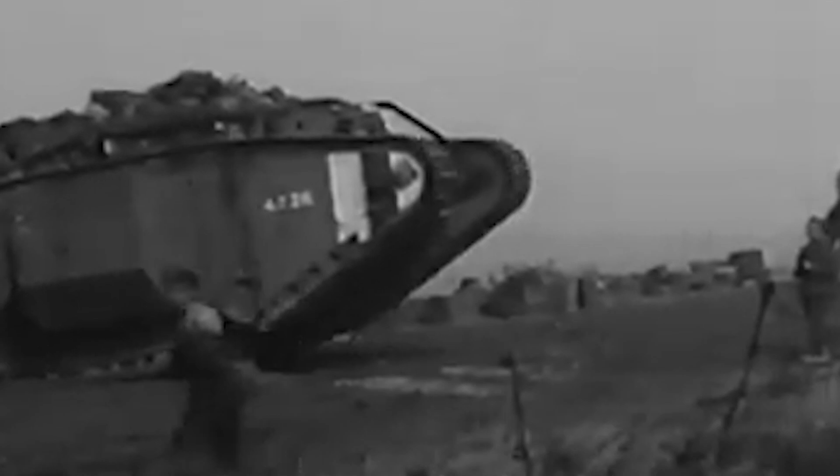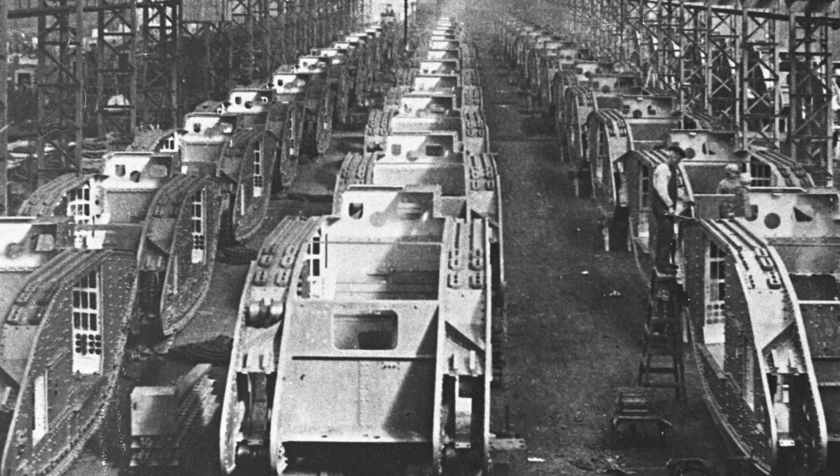Steering was accomplished through a Wilson epicyclic steering configuration. The power plant was of particular note, for it was the first British tank to feature an engine specifically designed for the role, as opposed to a design borrowing from an existing engine power plant development, usually resulting in a vastly underpowered engine.